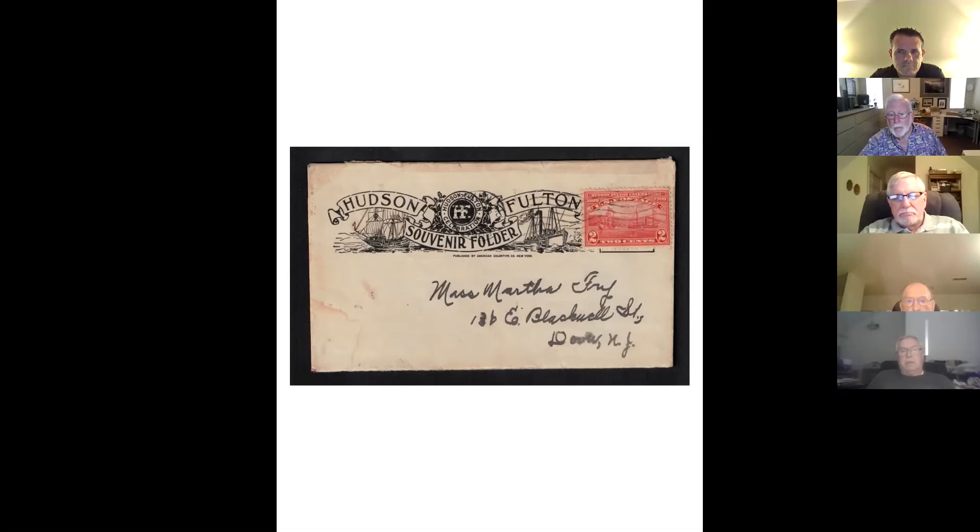The stamp happens to be canceled on September 25, 1909, which is the first day of issue for the Hudson Fulton stamp. There is a backstamp of the next day for its delivery, so we know that date was accurate. And what I suggest to you, ladies and gentlemen, is that here is a cacheted first day cover that precedes George Lynn by almost a decade. I don't think we want to replace Lynn because he did his intentionally, which was a very important part in first day cover collecting. This was an incidental or accidental usage of the stamp on the first day, simply as a souvenir of the event and not as a first day cover.